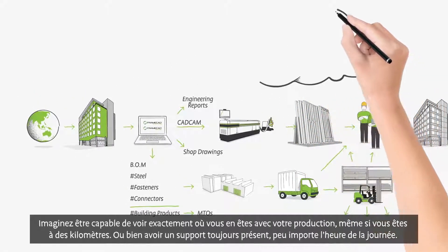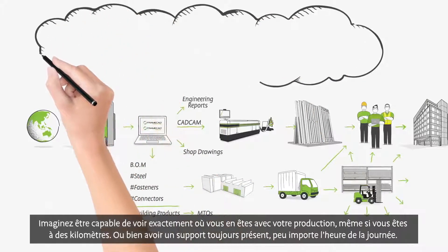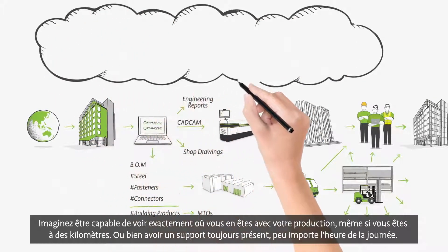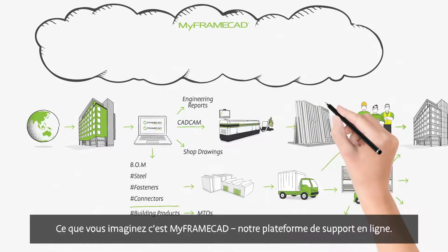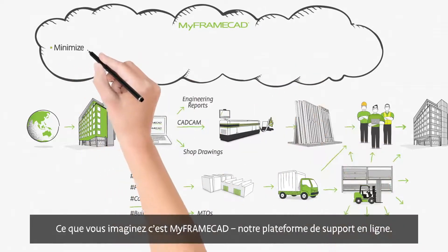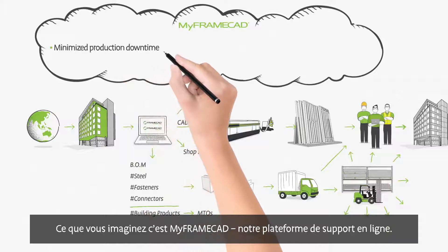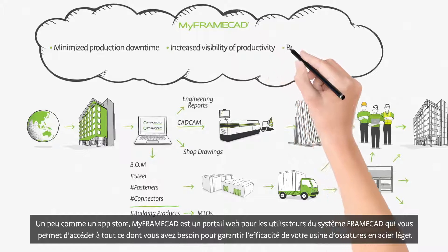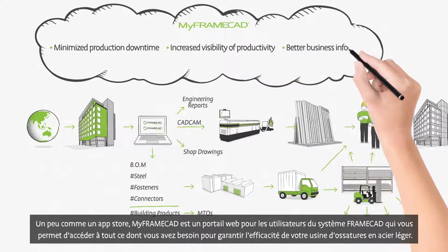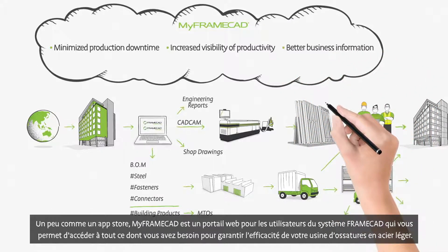Imagine being able to see exactly where your team are at with production, even when you're miles away. Or, having support at your fingertips no matter the time of day. What you're imagining is MyFrameCAD, our online business support platform. A bit like an app store, MyFrameCAD is an online portal for users of the FrameCAD system to access everything needed to keep your cold-formed steel businesses operating efficiently.